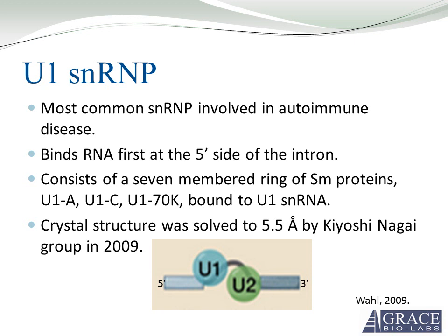The SNRP we're going to be most interested in is the U1 SNRP. It is the most common SNRP involved in autoimmune disease. What it does is bind the RNA at the five prime side of the intron, thus defining where the intron starts. It consists of a seven-membered ring of SM proteins, and also three auxiliary proteins called U1A, U1C, and U170K. All these proteins are bound to U1 SNRNA.